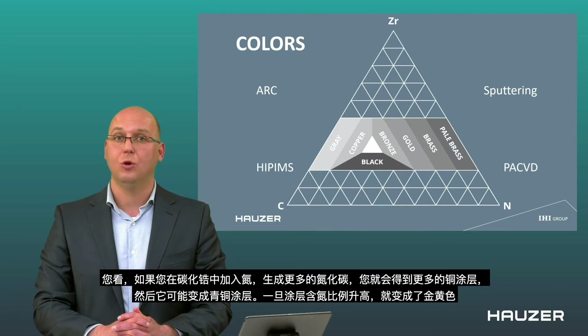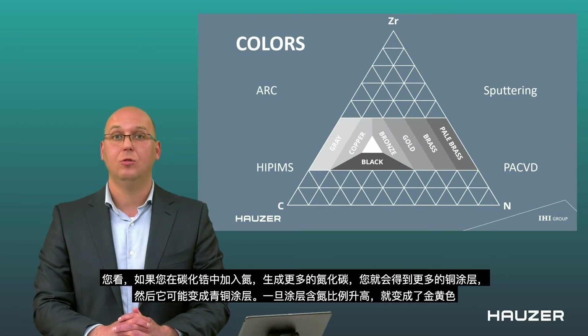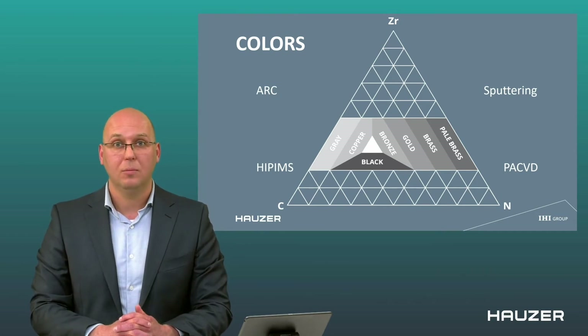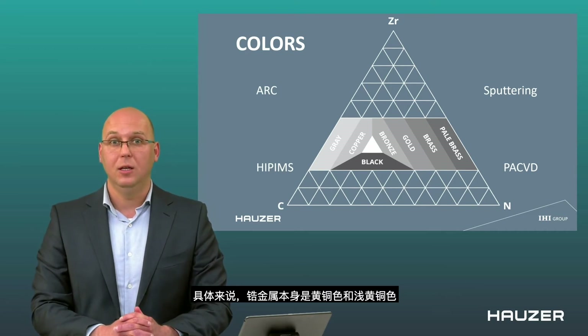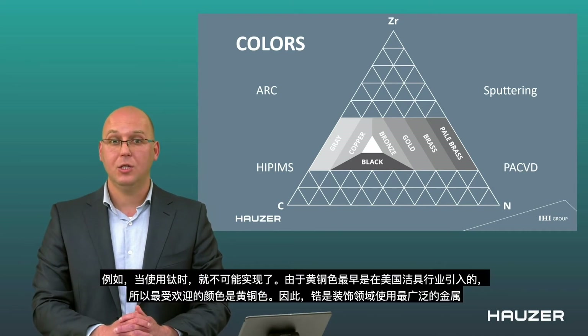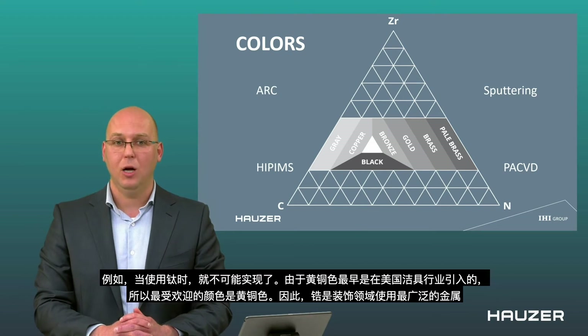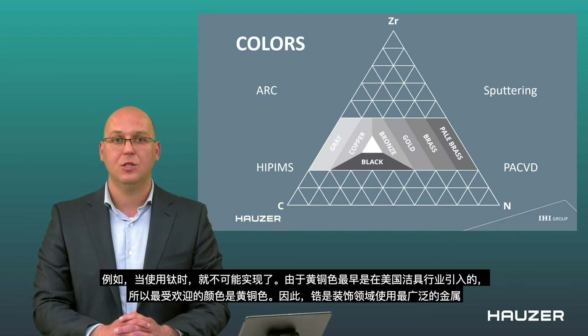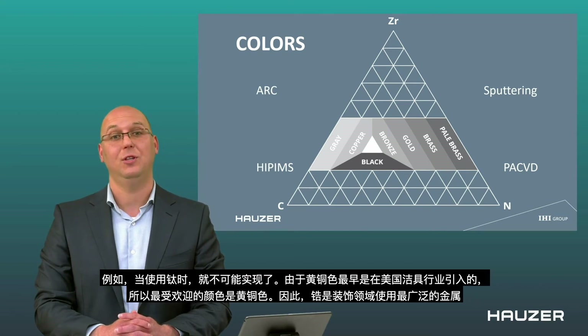When you add nitrogen to zirconium carbide — creating more zirconium nitride or carbonitride — the color shifts toward copper, then bronze, then golden colors. Something very specific to the zirconium metal itself are the brass and pale brass colors, which are not achievable with titanium. Since brass colors were introduced in the early days of the sanitary industry in the United States and were the most accepted color, zirconium became the benchmark metal used for decorative applications — and that remains true today.